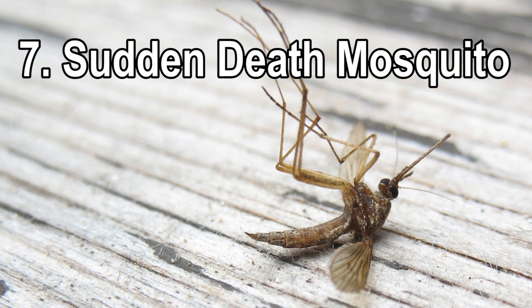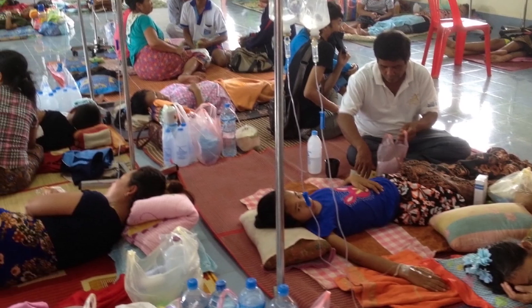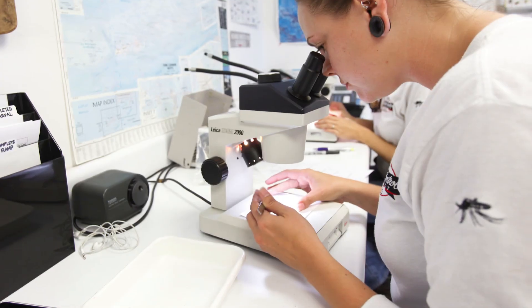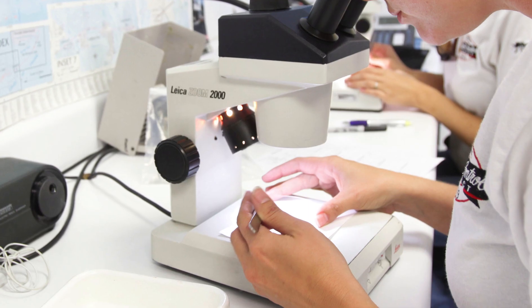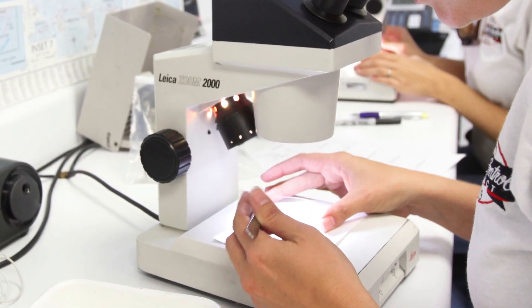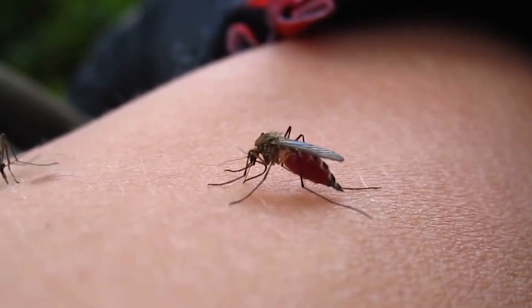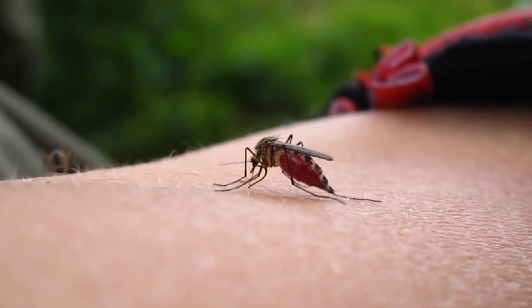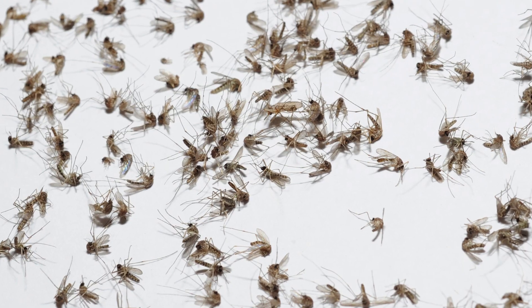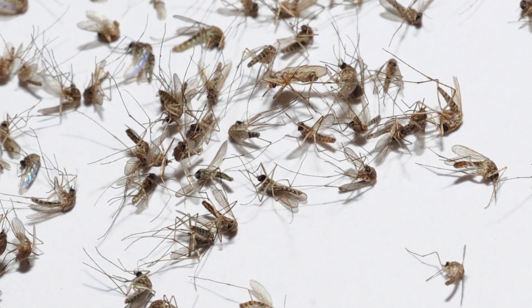At number seven we have the sudden death mosquitoes. Dengue fever is a mosquito-borne virus that causes 2.3 million infections and over 25,000 deaths per year worldwide. As yet there is no cure, but to deal with this, scientists have created what are called sudden death genetically modified mosquitoes, which are released into the wild and breed with the indigenous mosquito population. These then pass the special gene to their offspring, meaning the baby mosquitoes die before they themselves could breed, thus reducing the number of mosquitoes that could go on to infect people.